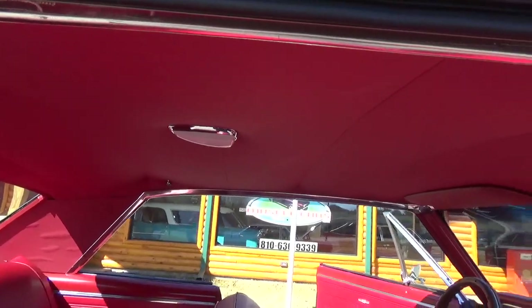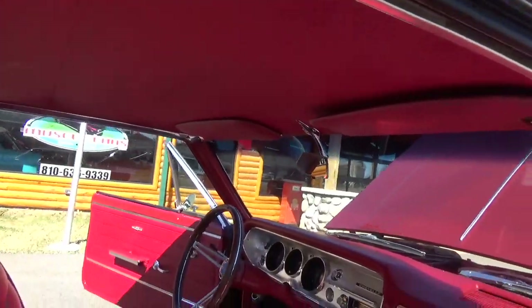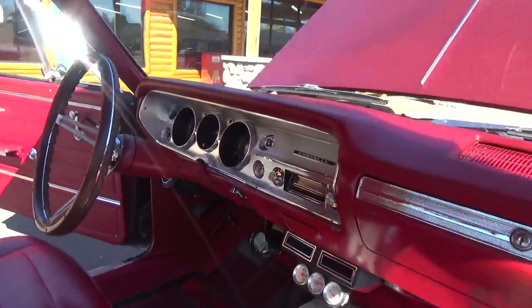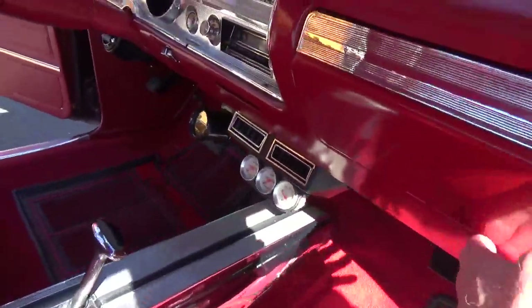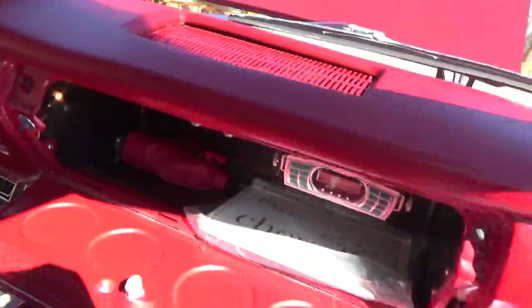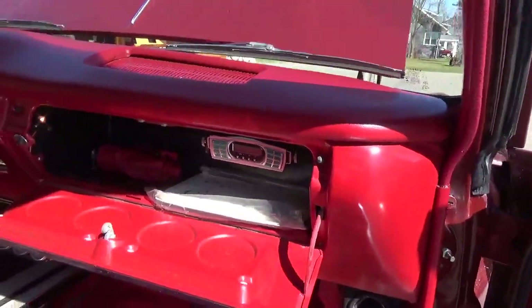The headliner is real nice, tight. And the whole interior is just gorgeous. Nice set of gauges there under the dash. There's the hidden auto sound.